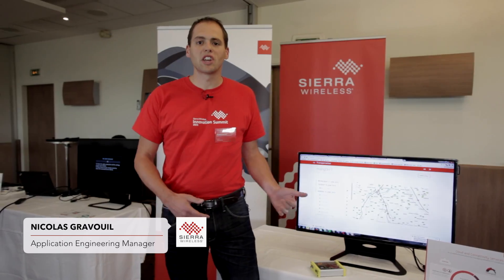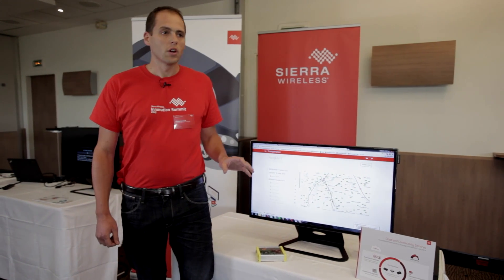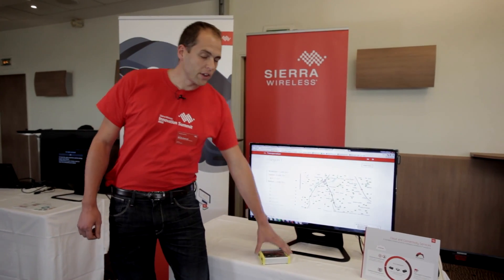Our demo today is the implementation of a UBI use case — usage-based insurance — and new CR-wireless technology. This use case is a solution, an end-to-end solution containing a web and an embedded application.